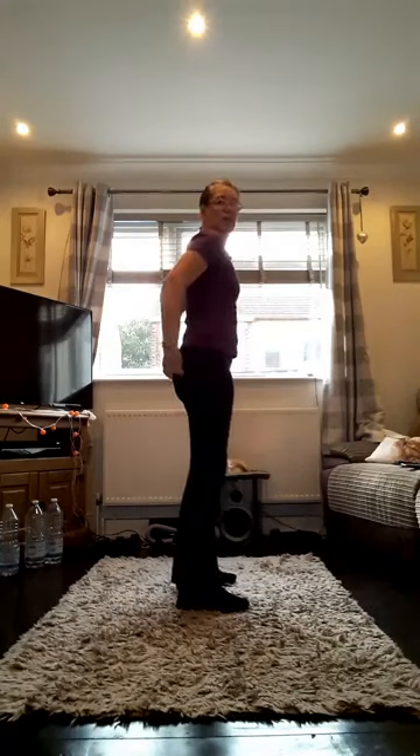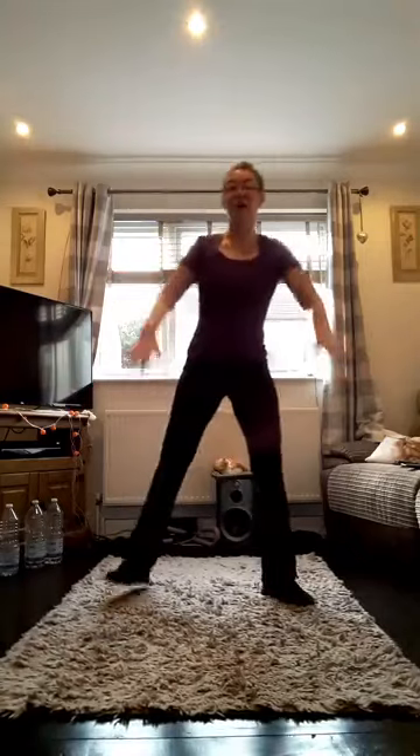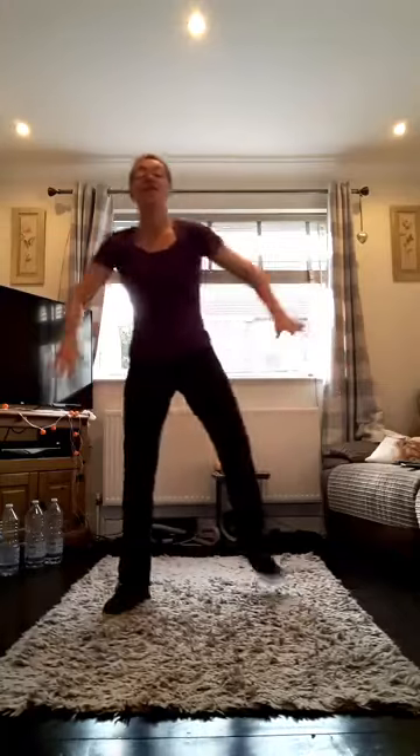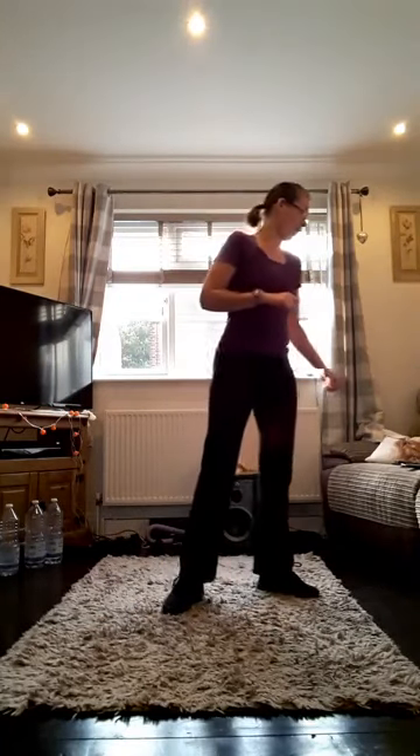Now we're going to do heels up to the bottom — a leg curl. Kick the heel up to the bottom 20 times, 10 each side, for the date — the 20th. Here we go. That's 10, eight more, four left. Four, three, two, one. There you go — nice and easy.